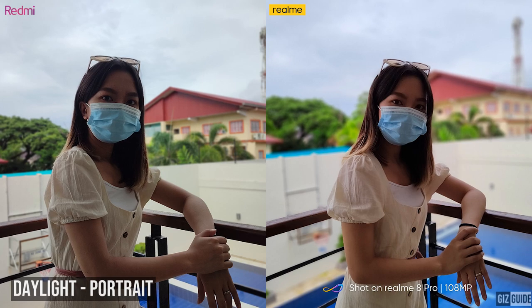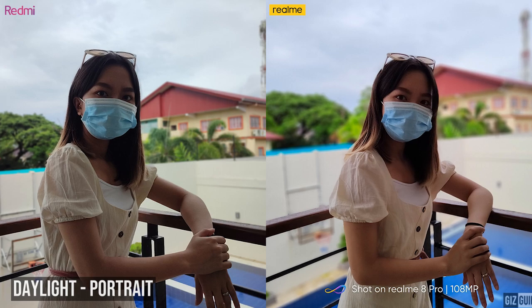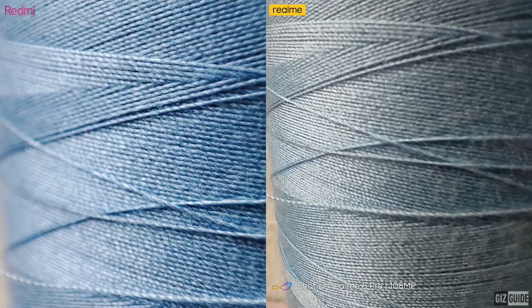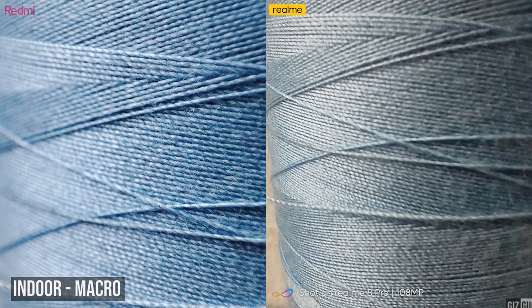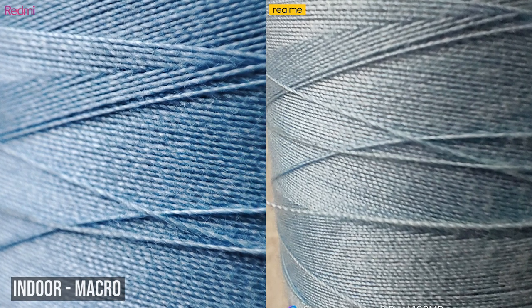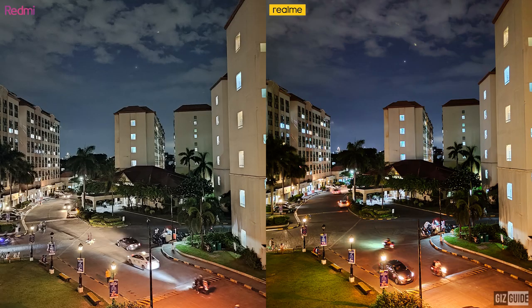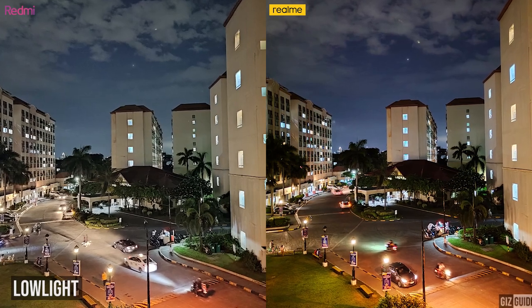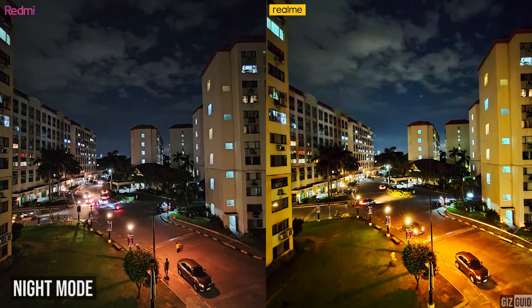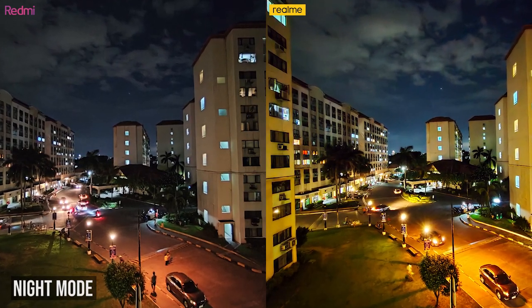For daylight portrait, both devices have decent edge detection even when wearing a face mask. The Redmi Note 10 Pro gives more attention to detail, but the Realme 8 Pro produces a brighter image and has a stronger bokeh effect. Even indoors, both devices perform well. In this macro shot, the Redmi Note 10 Pro has sharper quality with softness around the edges, but more accurate colors than the Realme 8 Pro. For low-light shots, both devices gave us a close fight. However, the Realme has a better overall exposure, and the same can be said when using night mode — the Realme's shot has better exposure, while the Redmi's shot is darker.